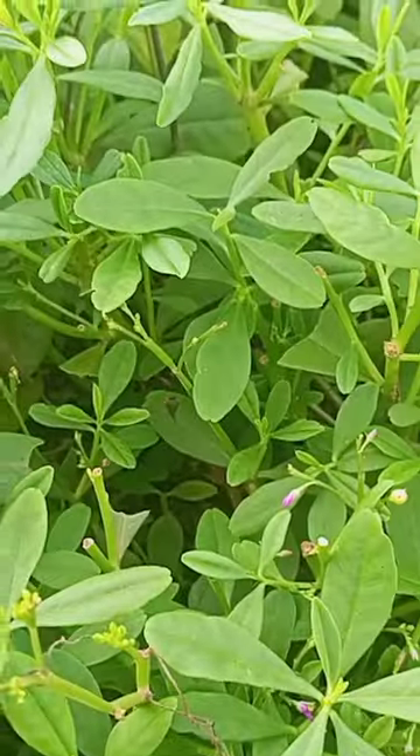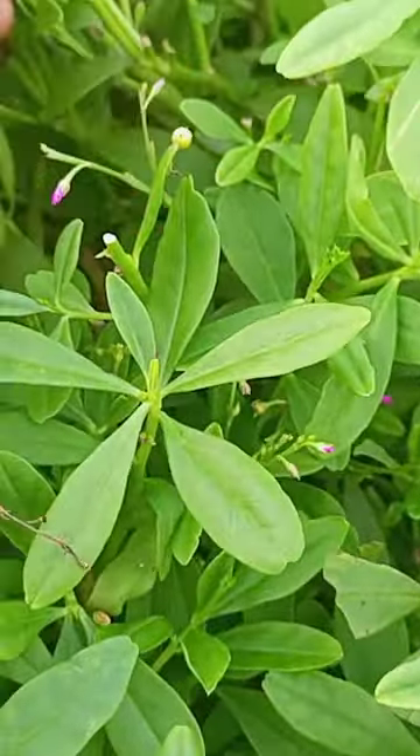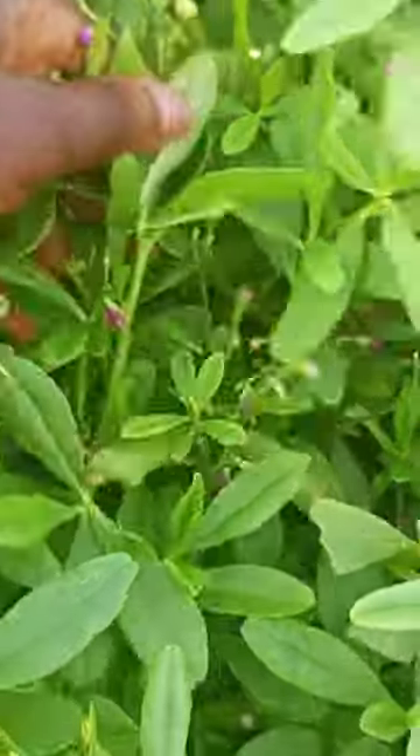Welcome to my channel, this is Pans Lifestyle. Today I'm going to tell you the benefit of this leaf. It is called water leaf. In Ghanaian language we call it bokoboko. It is a kind of leaf or herb that is also used as a vegetable.